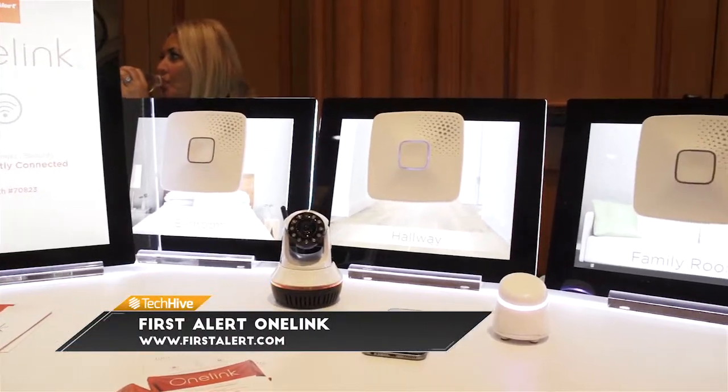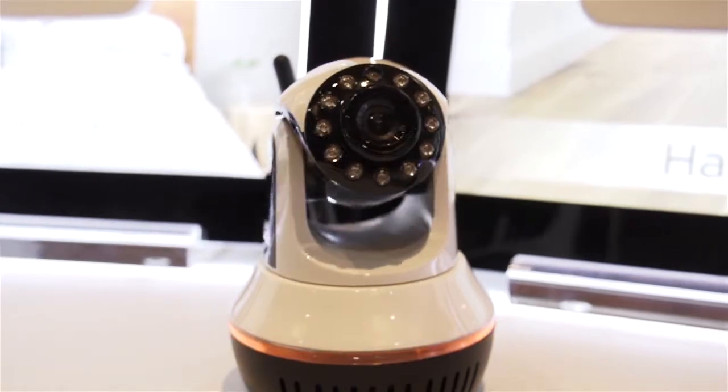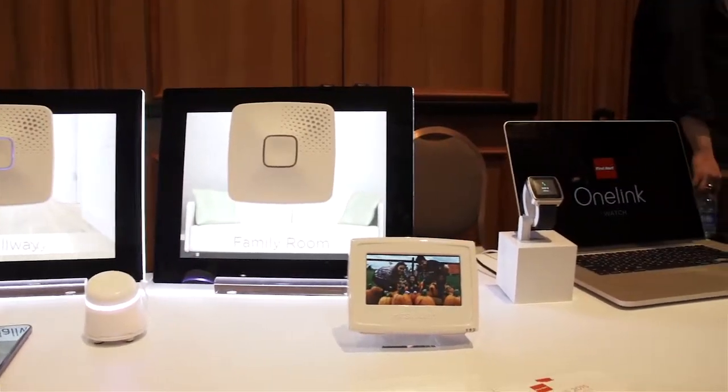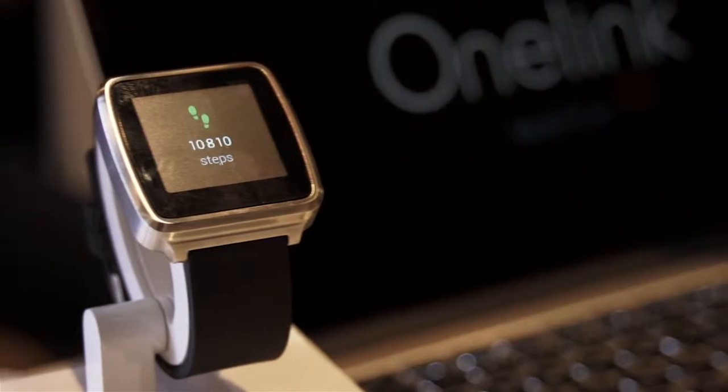The OneLink system includes smoke detectors, carbon monoxide detectors, a security camera, thermostat, and a special sensor that you can put in a child's room to monitor for sudden increases in temperature that might indicate the child's in danger — and a smartwatch.